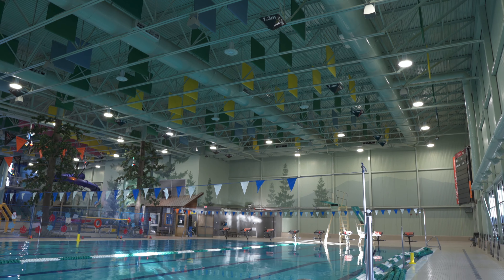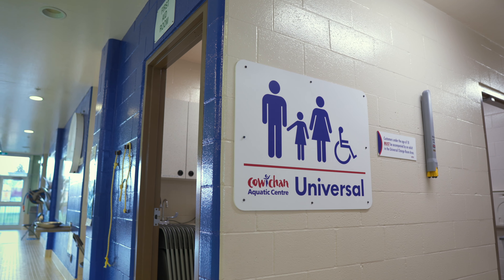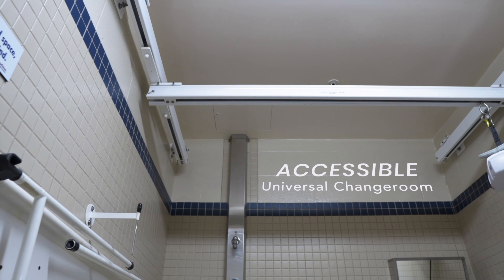The renovations are needed to sustain the demands of the community on this popular facility, including a new fully accessible universal change room. Equipped with ample space and an electric lift, this retrofit doubles the number of spaces made previously available to our users.